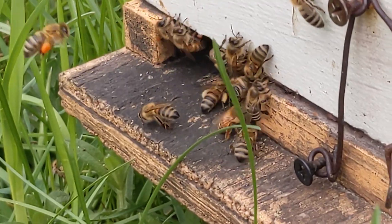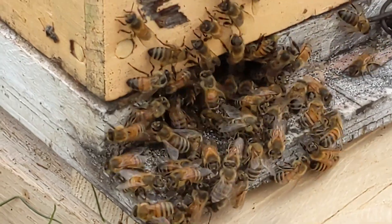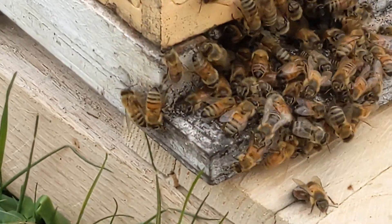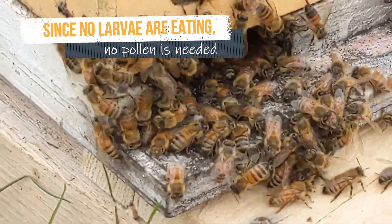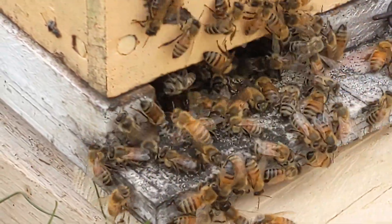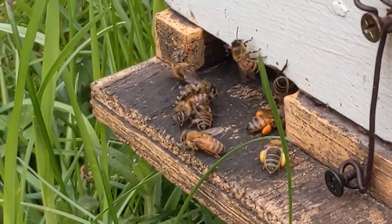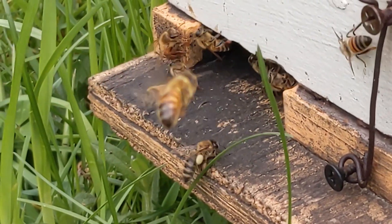That other one, though — they are raising queens and we're letting them get on with that, but it's not technically queen-right because there's no queen laying eggs. There's no larvae of all ages being raised, just that capped brood being finished. Probably about the time the capped brood in that one is all emerging, the new queen will be mated and starting to lay. But this one's fine, and I could open it up and prove that to you.